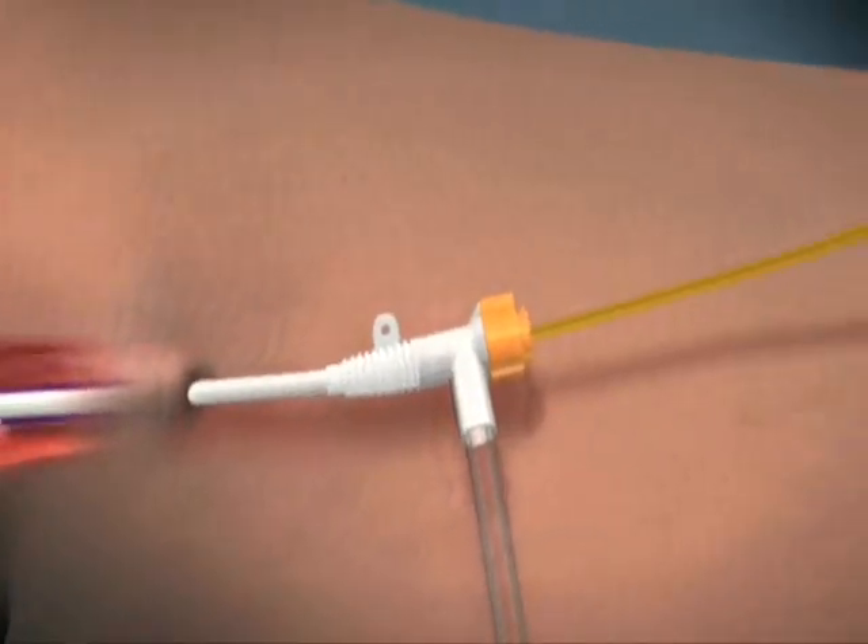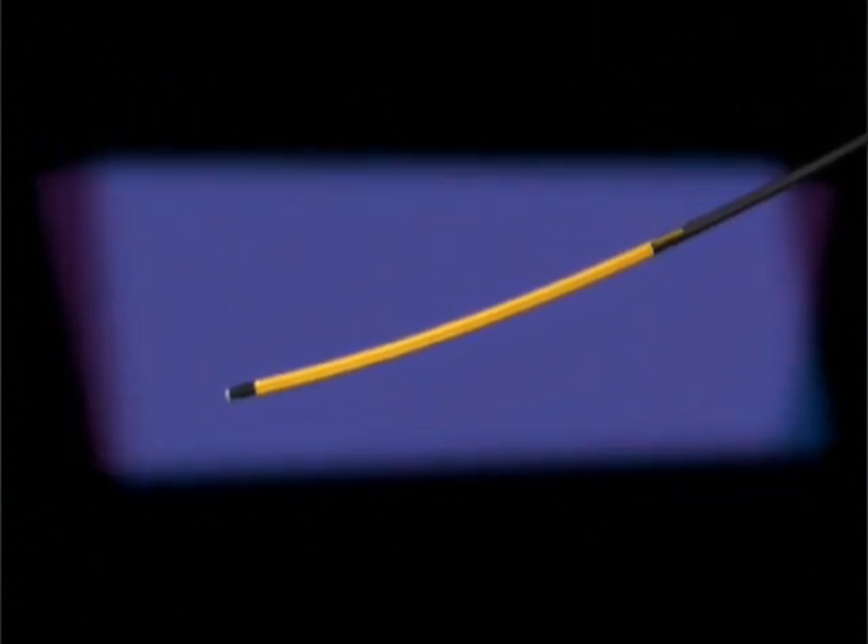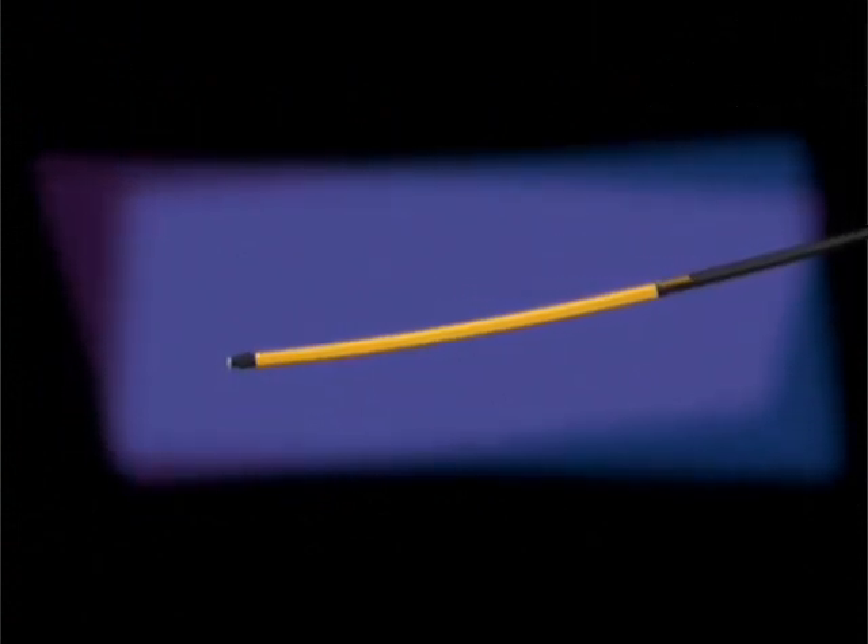With the new Venus ClosureFAST catheter, the speed and simplicity of endovenous RF procedures in the office and hospital may be significantly enhanced over existing therapies.